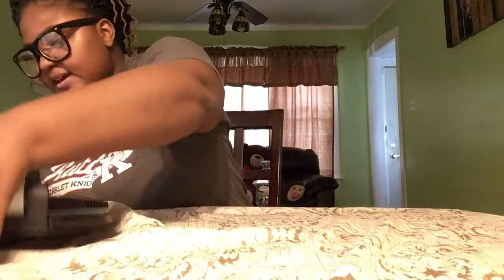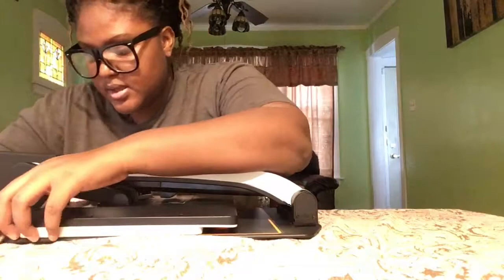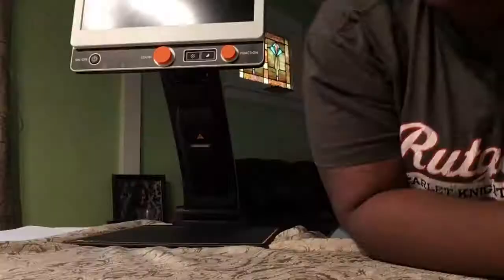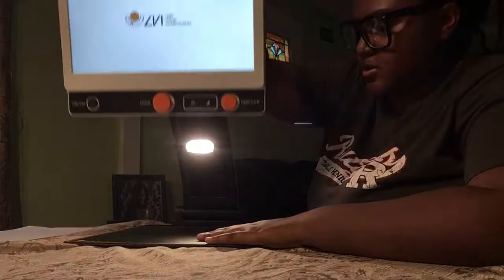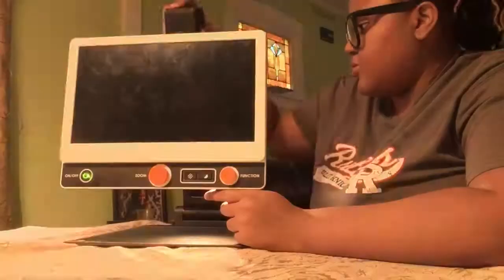This portable CCTV is called the Visio Book. To open it, all you do is pull this up right here and it comes out — like that. To turn it on, you hit that button. You can have it positioned low, and right now it's showing me everything in front of it.